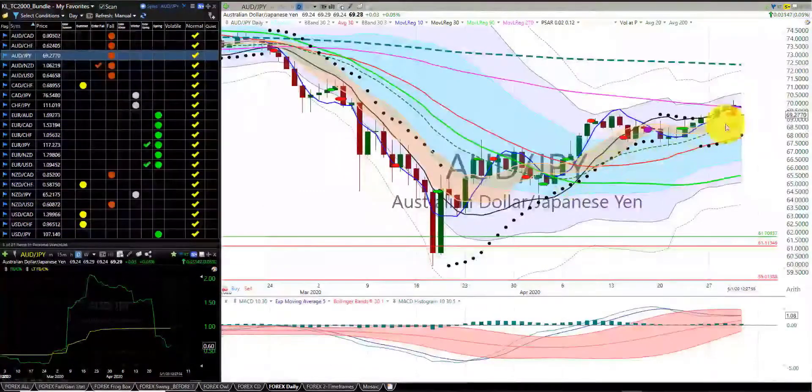Aussie dollar Japanese yen — we were stopped out of this trade. We have the first indicator candle south of the RL10, no trade. We're in the fall season.